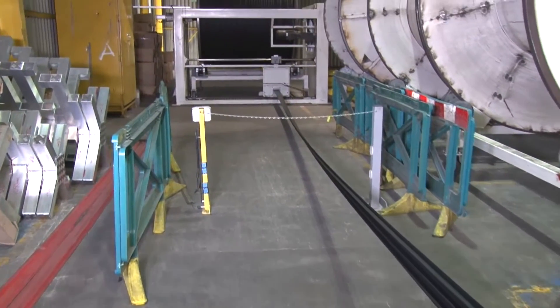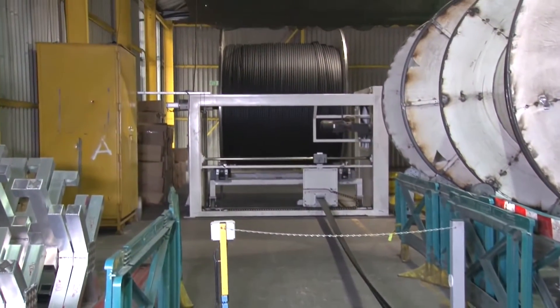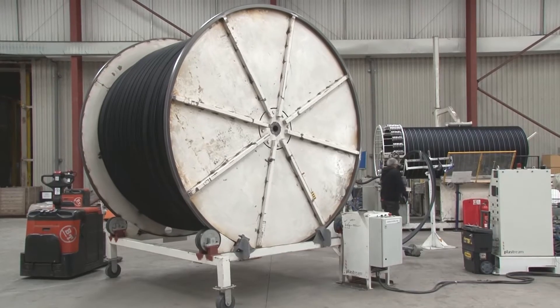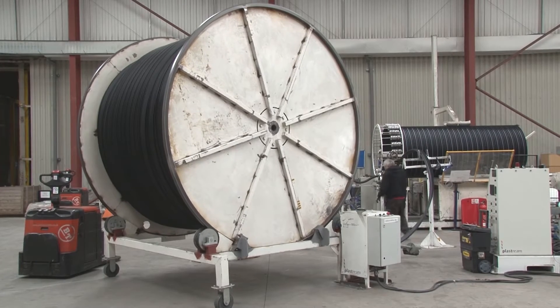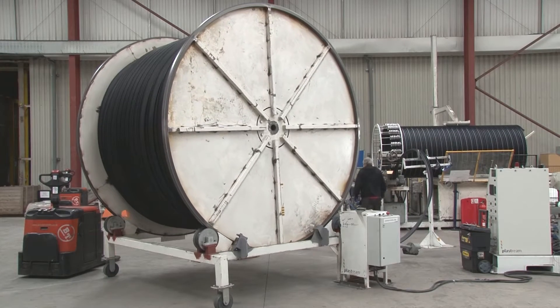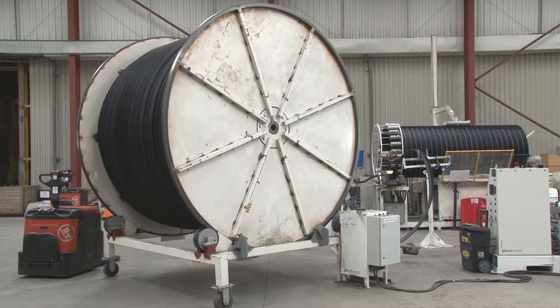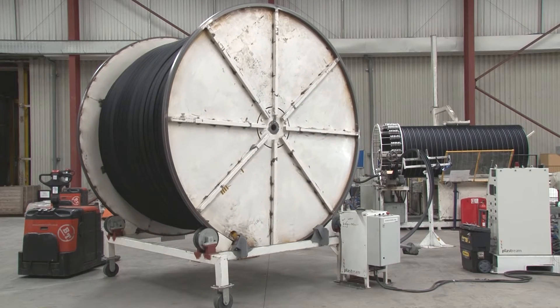AquaSpyra pipes contain approximately 25% recycled material and are 100% recyclable. A variety of profiles are used to manufacture pipes from 900mm diameter to 2250mm diameter for installation in standard trench boxes.